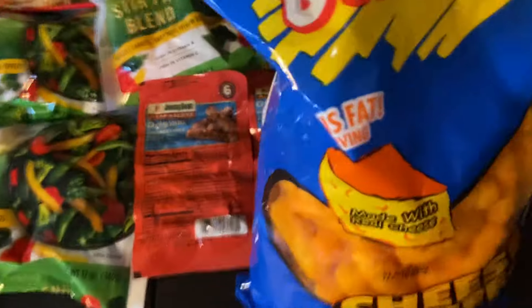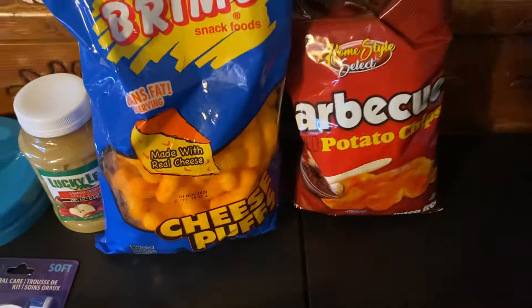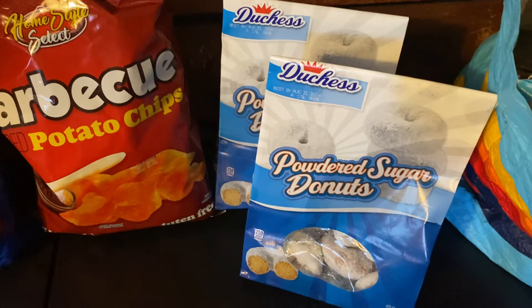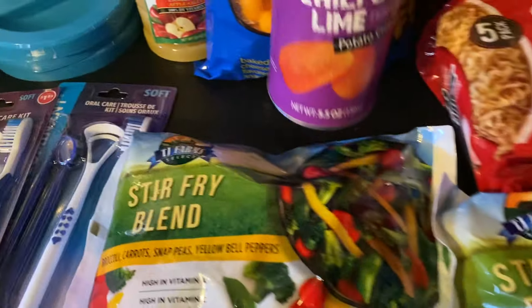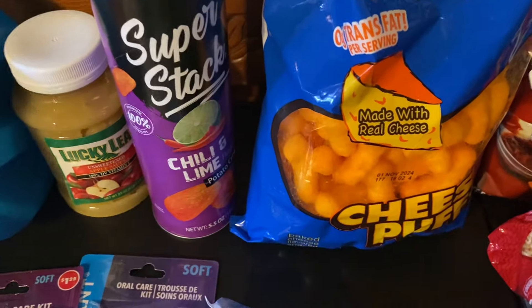I got a big bag of cheese puffs and a bag of barbecue chips. And I had to do it again — they had more powdered donuts, so I got two more bags. You can freeze those and just pull them out until they thaw — they're delicious. And then I got a five-pack of top ramen beef. I love ramen and it's good with the stir fry. I also got chili and lime chips — Super Stacks, kind of like Pringles.